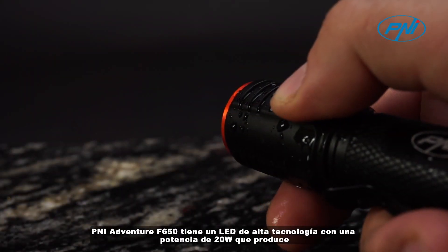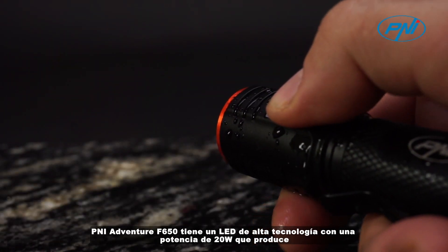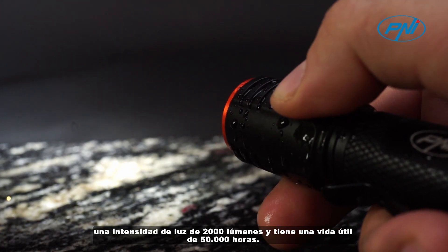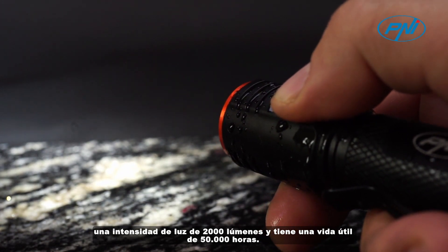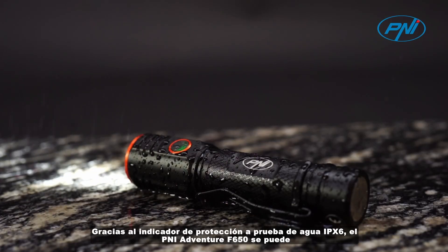The PNI Adventure F650 has a high-technology LED with a power of 20 watts that renders a light intensity of 2,000 lumens and has a lifespan of 50,000 hours. Thanks to the IPX6 waterproof protection indicator,